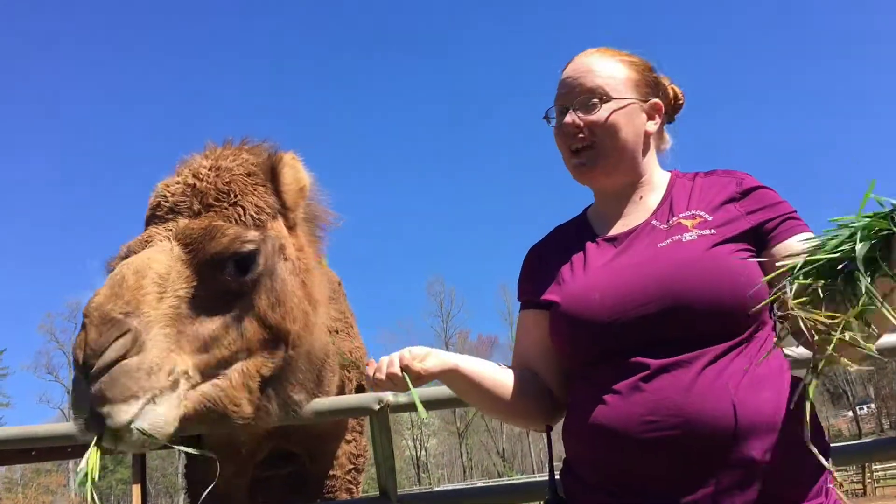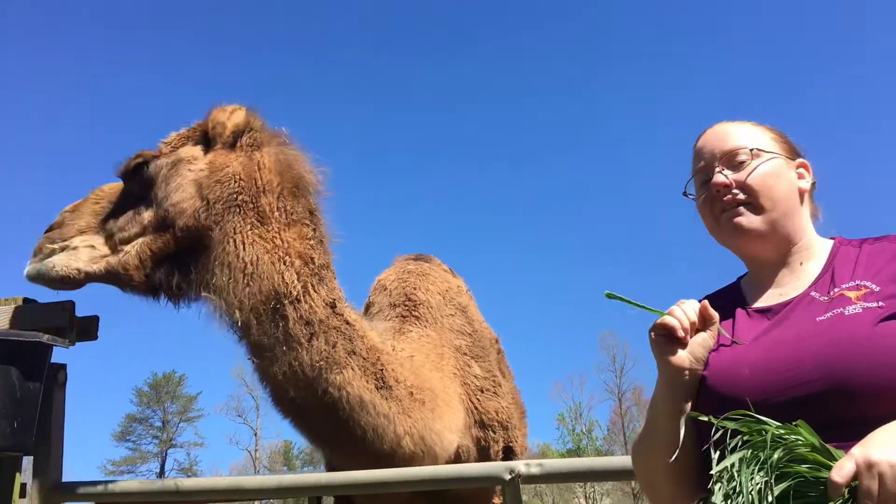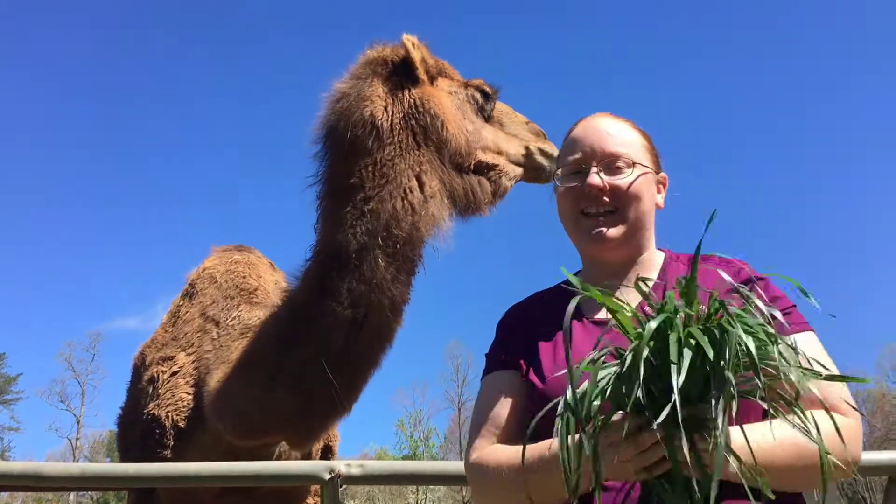Speaking of humps, do you guys know what's in the hump? Do you think it's water, fat, or seafood? Comment below with your answer and I'll give you the answer at the end.